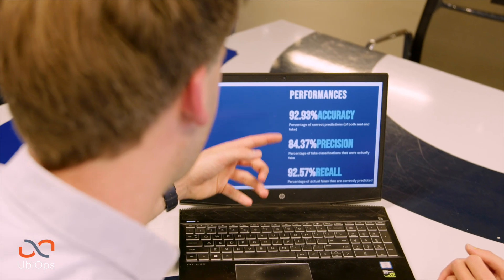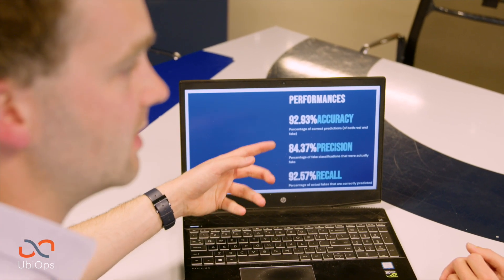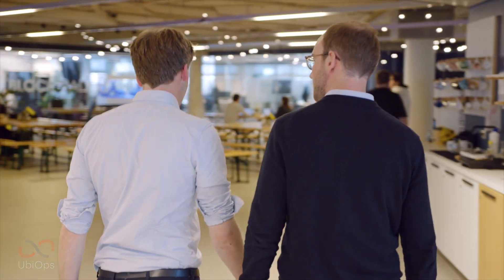UBIOPS allows us to focus on what's most important for us and our customers: building and improving our deepfake detection models. UBIOPS's GPU functionality allows us to serve deepfake detection models at near real-time speed, which is an important requirement for our customers and the markets they operate in.